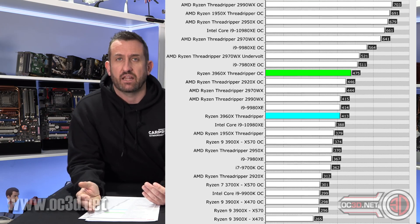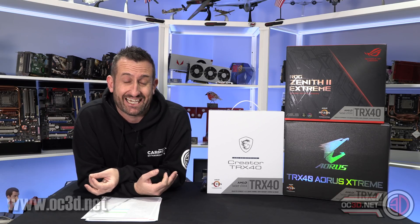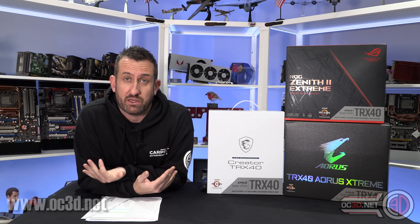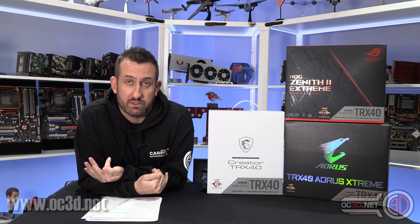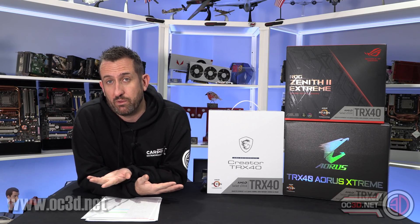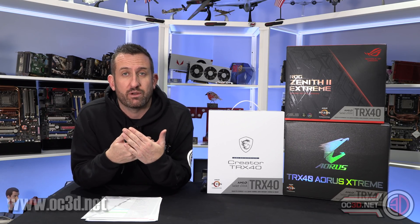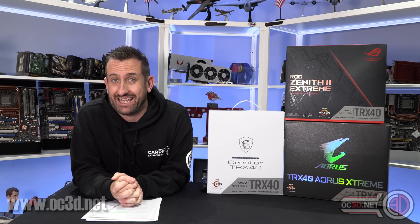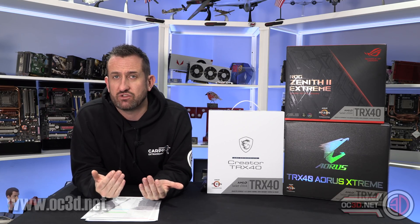With the overclock, the power draw did go up, but with that overclock we achieved 4.3GHz across all of the cores - that's a static overclock. What we've ended up doing is taking a hit on single-core performance, because you can actually get up to 4.5GHz on one core, but rather than 4.5 on one core we've got 4.3 across all cores. That means we get a 500MHz boost from the all-core baseline, which is brilliant.